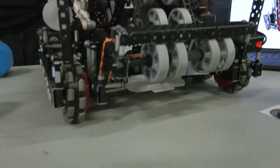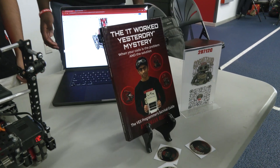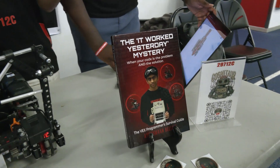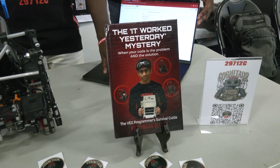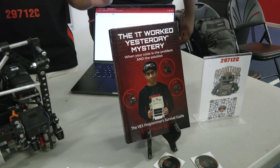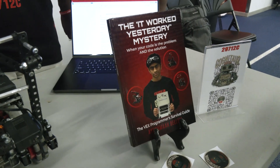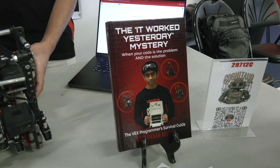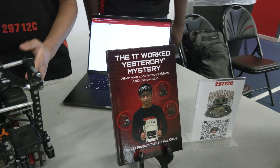I've got to ask you about the book, 'It Worked Yesterday Mystery,' that you published. Can you tell us more about the book? So I wrote this book based on experiences I've encountered, especially during programming competitions, from my last four years in robotics. Not only does it have programming tips and challenges that other teams might encounter, it also has travel tips for how to travel with your robot, CAD design tips, and general building process tips.